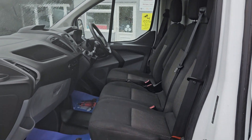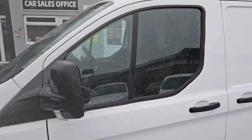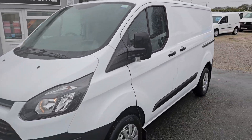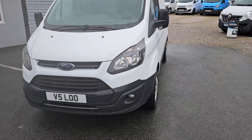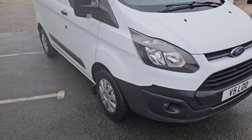It's a one-owner vehicle in really nice clean condition as you can see. It does come with the private registration which stays on the vehicle. It has front and rear parking sensors and some fog lights.